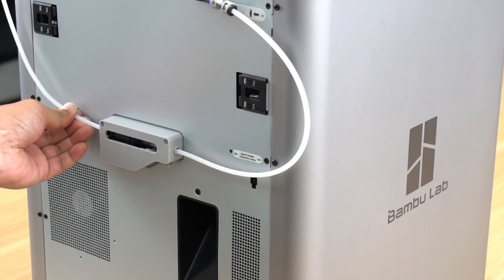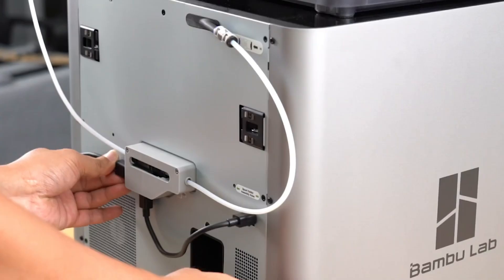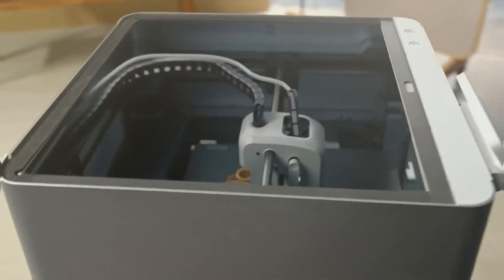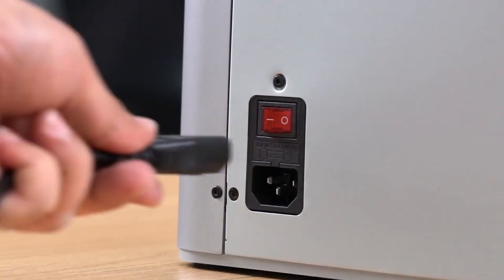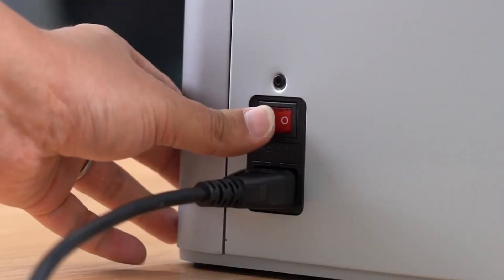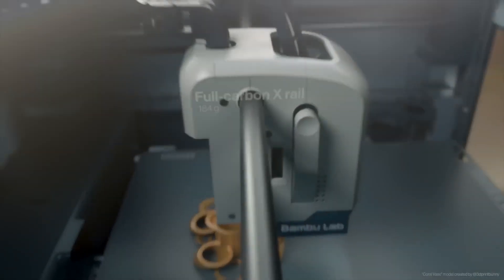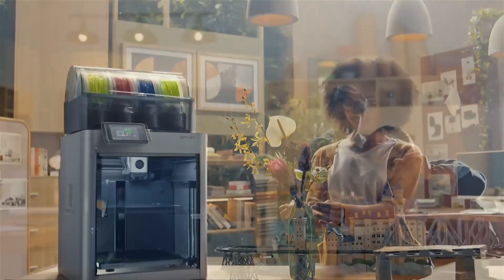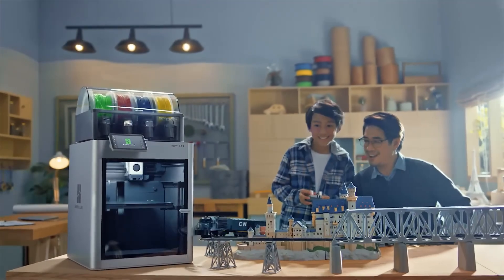Smooth layers, sharp details, and remarkable durability. The easy calibration process was another win — from unboxing to printing in under 10 minutes. On the downside, the waste filament output is significant; the printer purges materials frequently during filament changes, creating piles of colorful spaghetti. And while the machine is competitively priced for its capabilities, it's still a considerable investment.